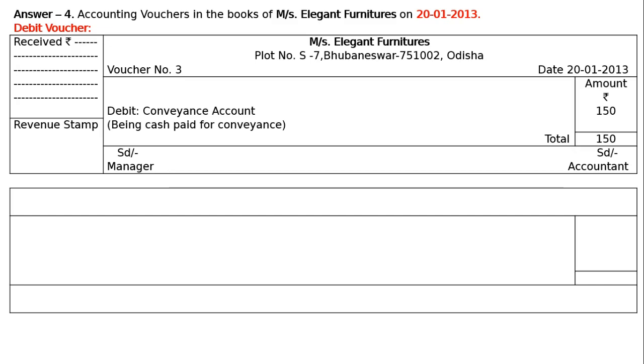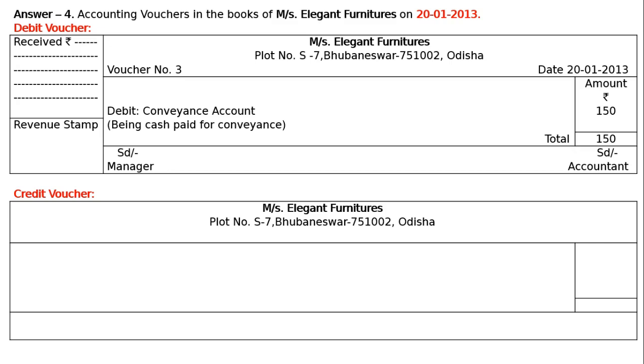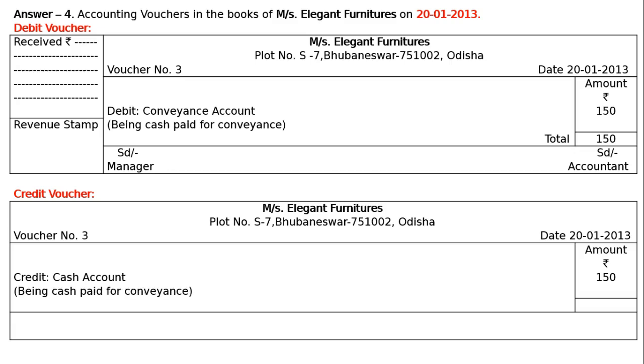Next is the credit voucher for the same date. Write the name of the shop with address. Voucher number 3 on the left, date 20th January 2013 on the right. In the amount column, write amount and rupee symbol. Credit will be given to cash because cash is going out — according to the traditional method, or decrease in asset according to the modern method. Credit cash account, Rs. 150. Narration: being cash paid for conveyance. Total: Rs. 150. SD Manager on the left, SD Accountant on the right.